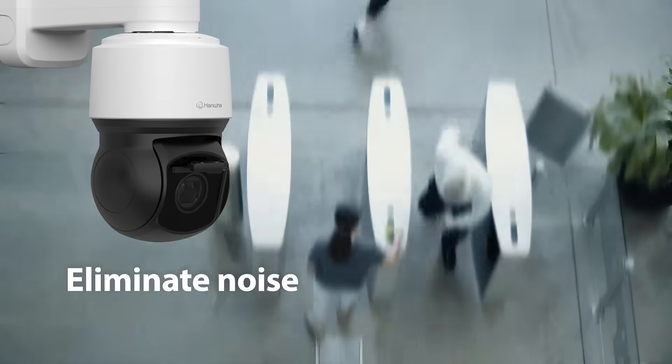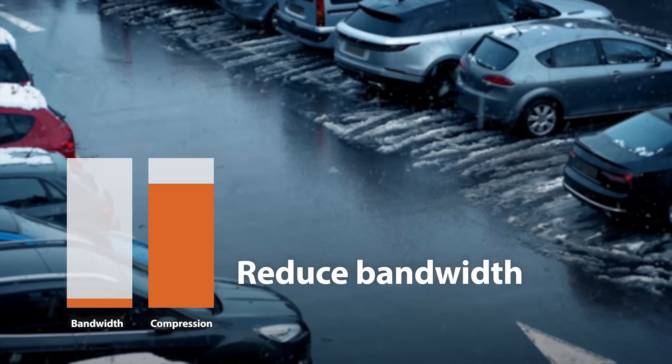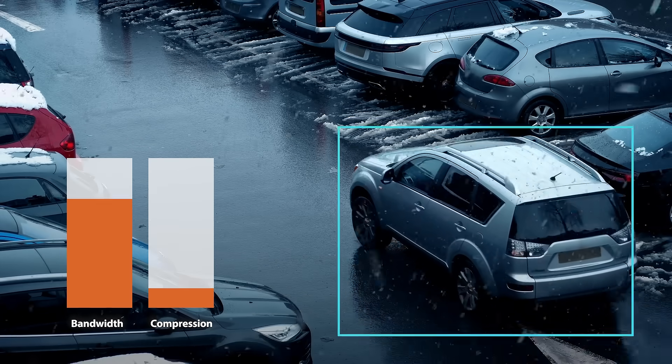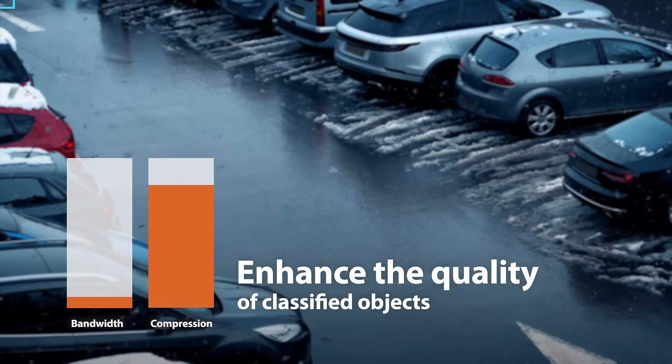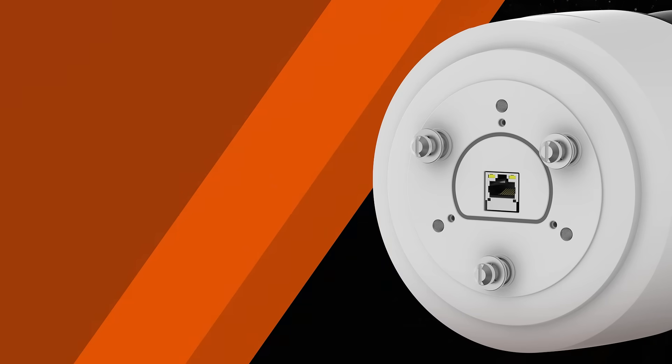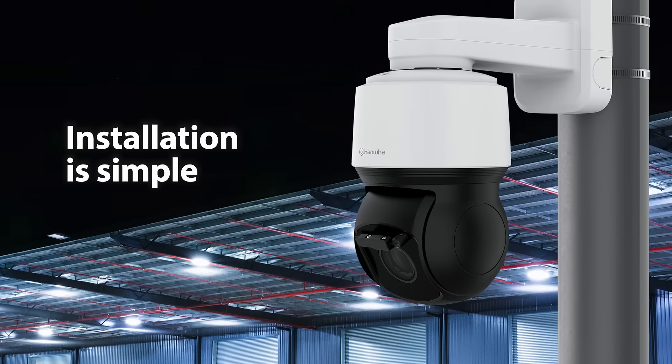AI PTZ Plus cameras eliminate noise and motion blur, reduce bandwidth by compressing idle scenes, and use AI object detection to enhance the quality of classified objects. And with a single port, a single cable, and three-pin twist mounting, installation is simple.